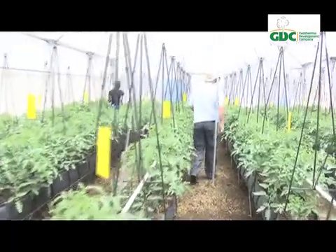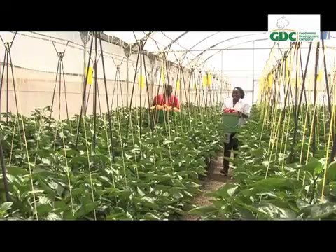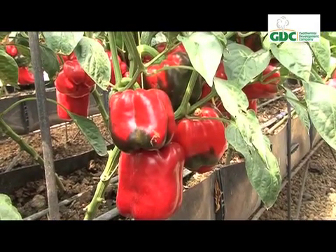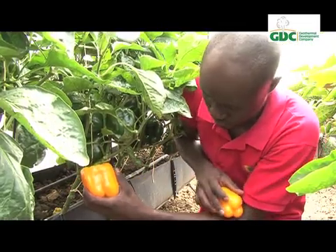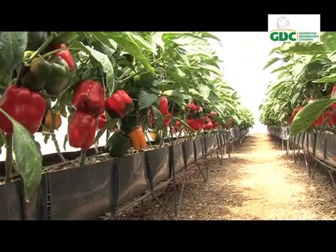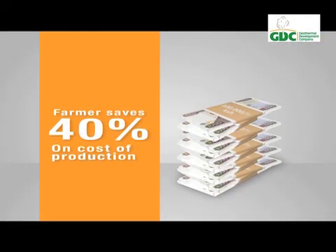This greenhouse demonstration area shows the direct use of geothermal heat for growing crops — tomatoes, flowers, and more. At night, when temperatures drop, geothermal heated water is circulated inside the greenhouse through pipes to regulate temperature and humidity. Keeping the greenhouse warm accelerates growth and prevents condensation on leaves, minimizing chances of fungal growth. With this technology, a farmer saves about 40 percent on the cost of production.